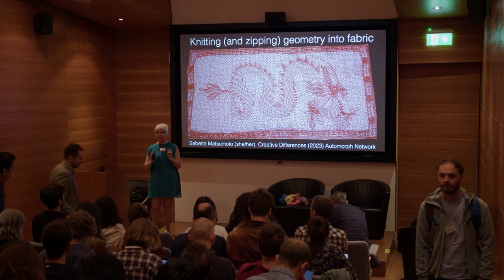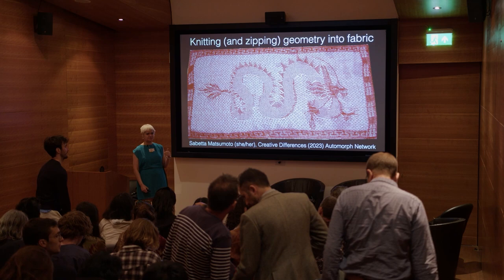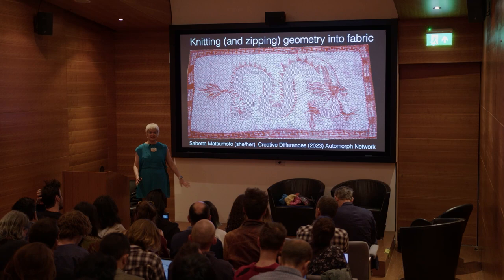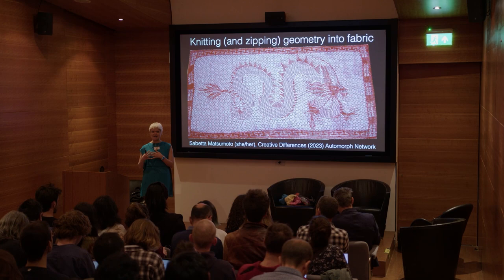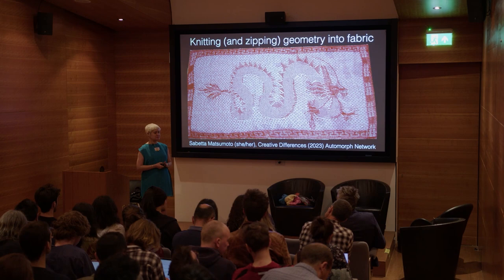Hello everyone. Hope you had a great coffee break. And for those of you who've seen the pavilion, I have not yet — I'm really excited to see it. By training I'm a physicist, but I grew up with my mom doing textile art, so I've been knitting and sewing since I was a little kid. When I got to be an adult and start my own lab, I've been trying to merge both of those into my own research program.